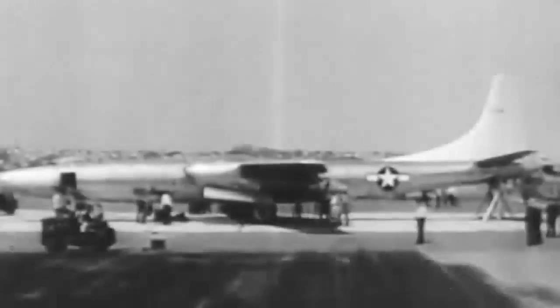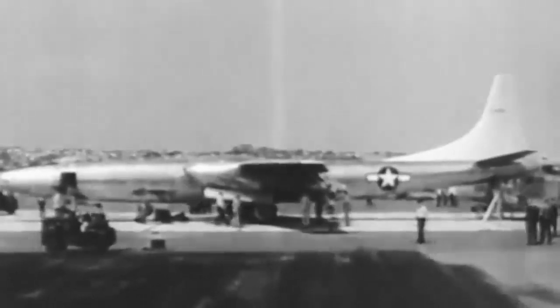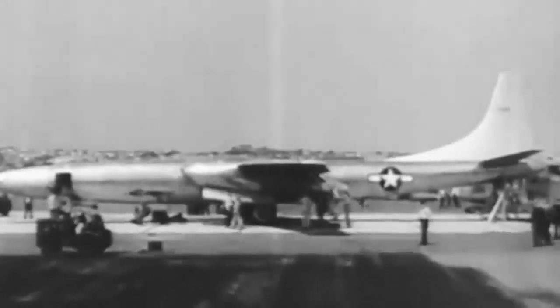The Convair XB-46 program, a single prototype, was formally cancelled in August 1947, after logging over 100 hours in the air and 64 flights. It was out of date due to the swift advancements in aviation and the changing circumstances. The Needle was flown to Edwards Air Force Base in 1950, when its highly regarded pneumatic system was put to the test in harsh weather.